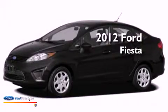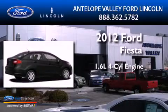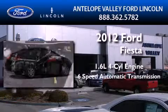This is a brand-new 2012 Ford Fiesta. It features a 1.6-liter 4-cylinder engine and a 6-speed automatic transmission.